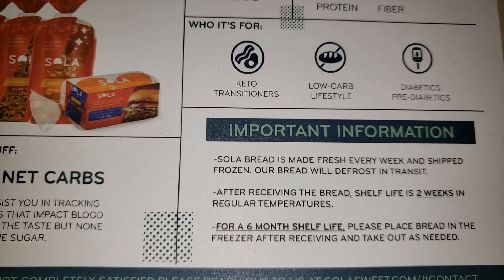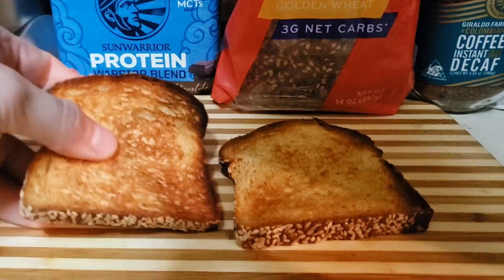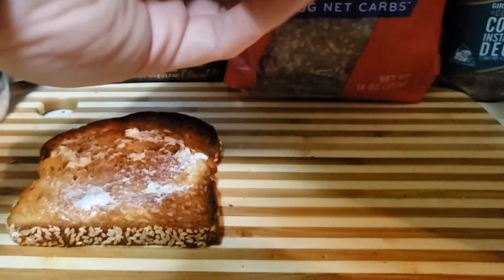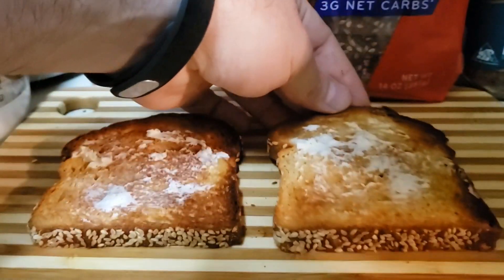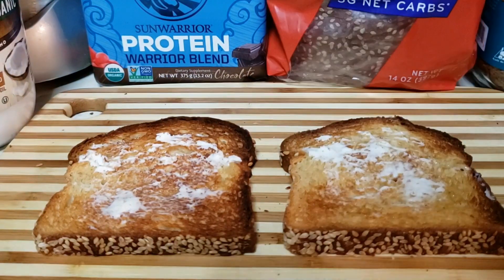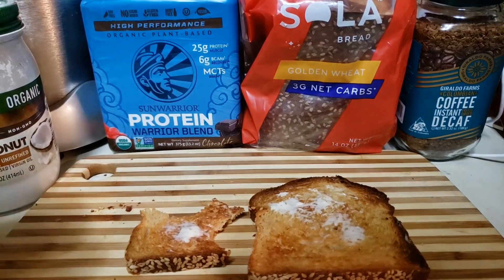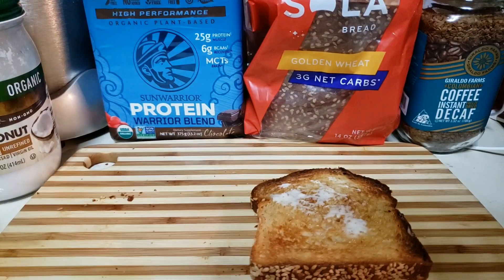I'm going to conduct the taste test. I'm going to apply some butter to both slices — I toasted them. Upon trying these, I will say it tastes exactly like real bread.